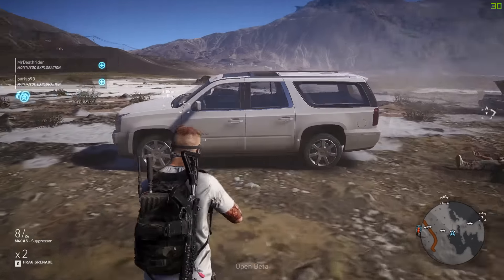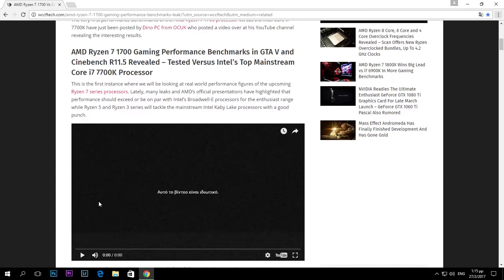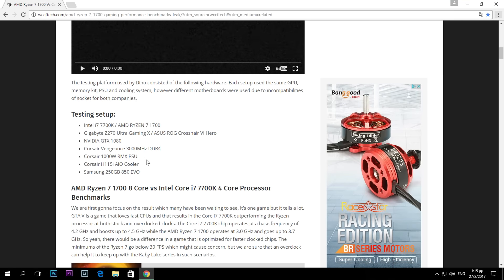We also have multi-core and single-core performance in Cinebench. The setup used includes the i7 7700K for comparison and the Ryzen 7 1700. The motherboards are a Gigabyte Z270 Ultra Gaming X and an Asus ROG Crosshair VI Hero for the AMD side, with the same GTX 1080 graphics card on both.